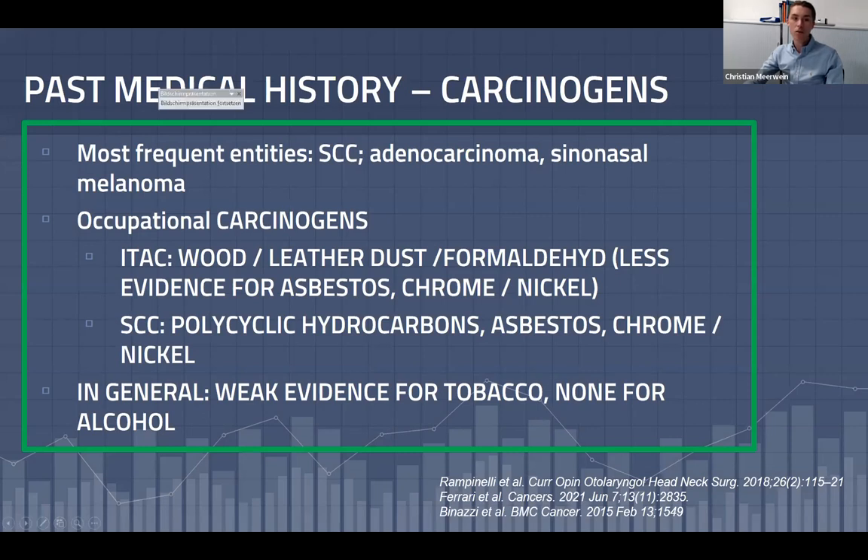In series from North America, squamous cell carcinoma is the most frequent entity, whereas in European series, adenocarcinomas and sinonasal melanomas are more common. Known occupational carcinogens include wood and leather dust and formaldehyde, especially for intestinal-type adenocarcinoma. There is less evidence for asbestos, chrome, and nickel. For squamous cell carcinoma, polycyclic hydrocarbons, asbestos, chrome, and nickel are risk factors. Notably, in contrast to upper aerodigestive tract SCC, there is only weak evidence for tobacco and no evidence for alcohol as risk factors.